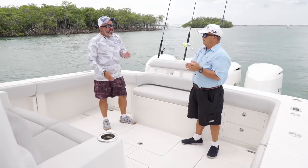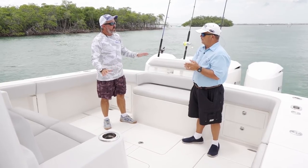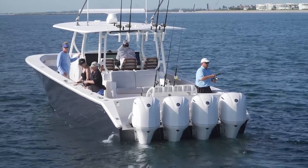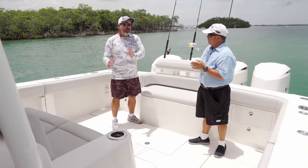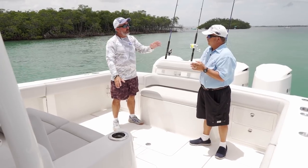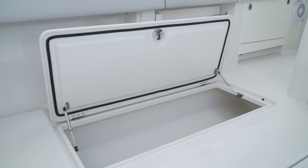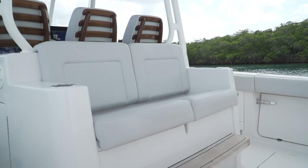Underneath the decks there's no limit to what you can fit. In the center hatch there's a SeaKeeper gyro stabilizer — a big boat feature becoming more common on center consoles — and a diesel generator under the deck. Despite all that, there are still two 420-quart insulated fish boxes on either side of the cockpit, plus a giant access point to the bilge.